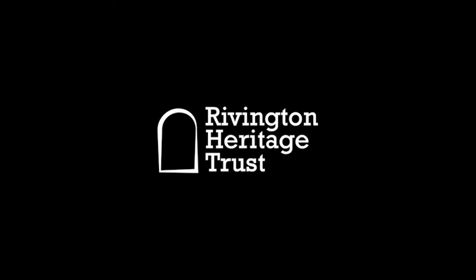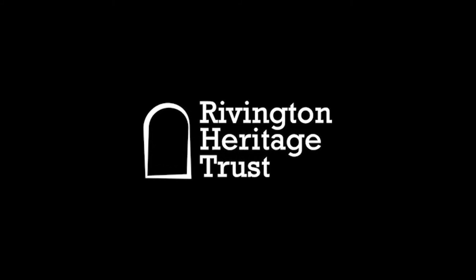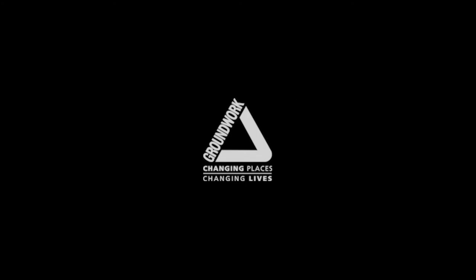Hi, my name is Andrew Souter. I'm the Heritage Projects Manager for Groundwork Cheshire, Lancashire and Merseyside, and we're here at Ravington Terrace Gardens in Chorley.